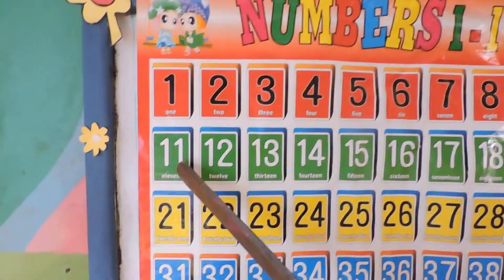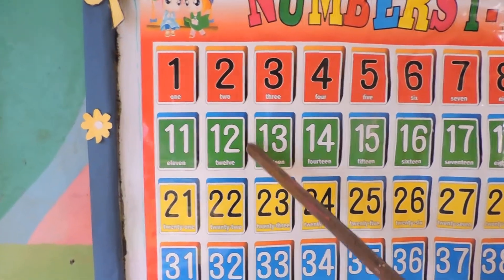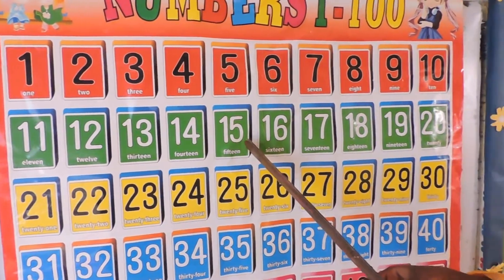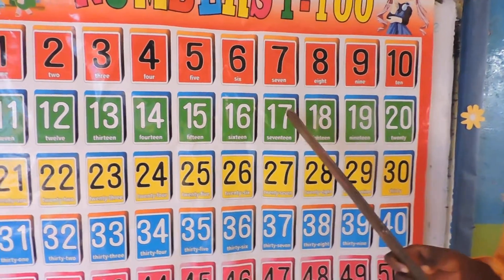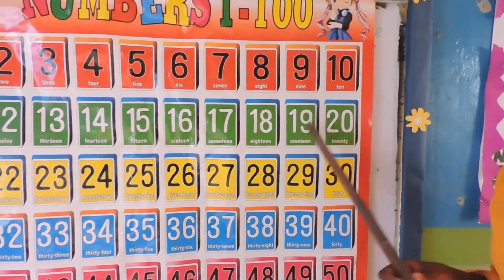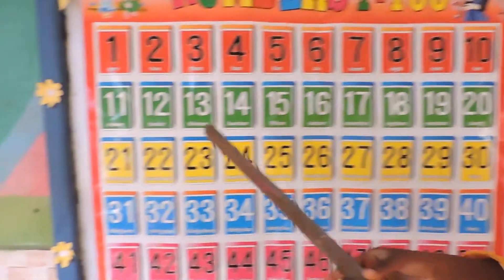Okay, let's continue. 11, 12, 13, 14, 15, 16, 17, 18, 19, 20, 21.